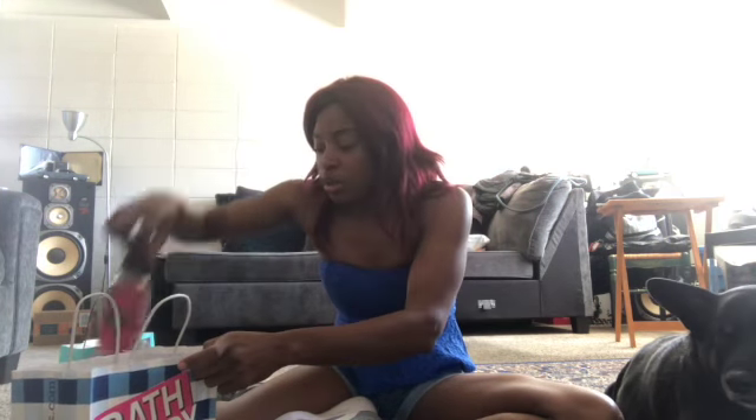Those are the two things I got from the mall and I can't wait to use them. Right now I've still got a bunch of candles upstairs in my room that I have not yet used.